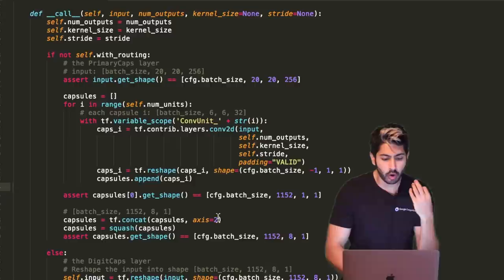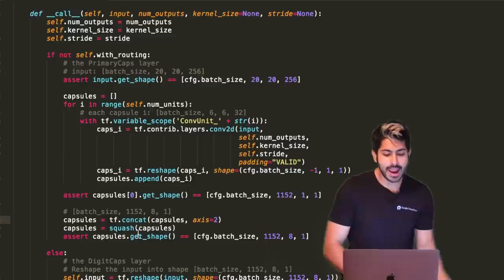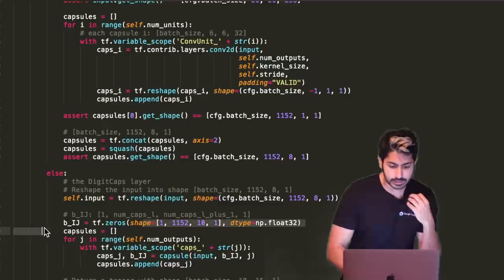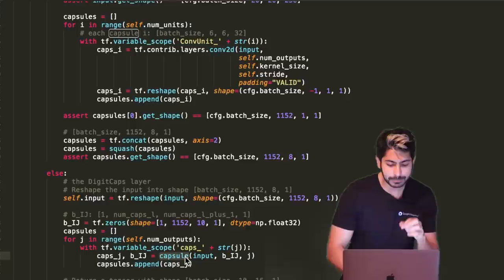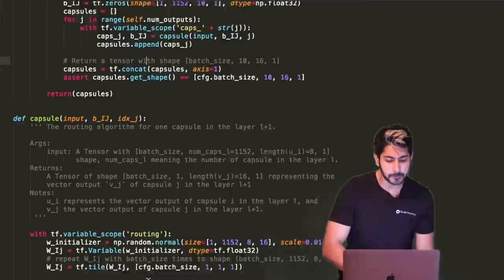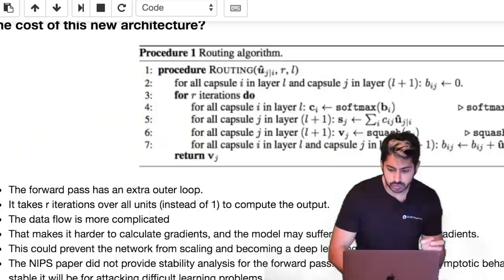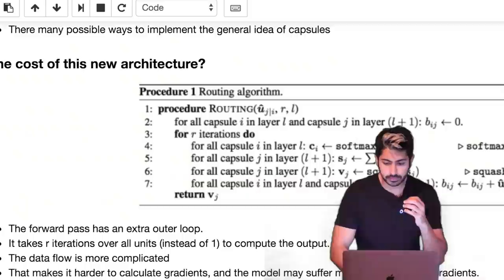With the routing scheme, we start with a list of all capsules, iterate through the number of units specified, create a standard TensorFlow convolutional layer, store it in the capsule variable, and append it to the capsules list. Eventually we have all these convolutional layers inside the capsules layer — that's how it's nested. We concatenate them together and squash them with this novel non-linearity function. Inside the capsule class is the routing mechanism, which iterates for the specified number of iterations and applies operations including a softmax.